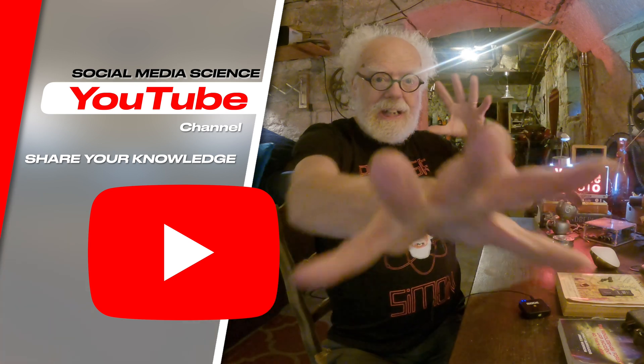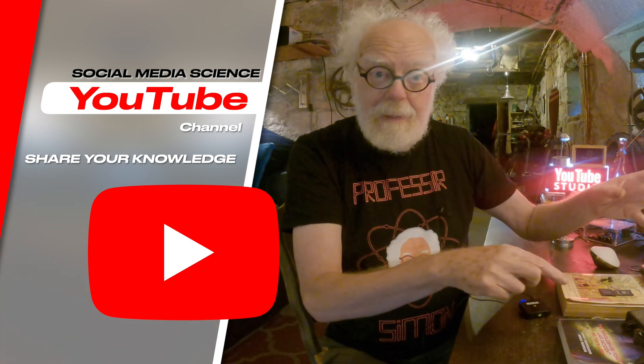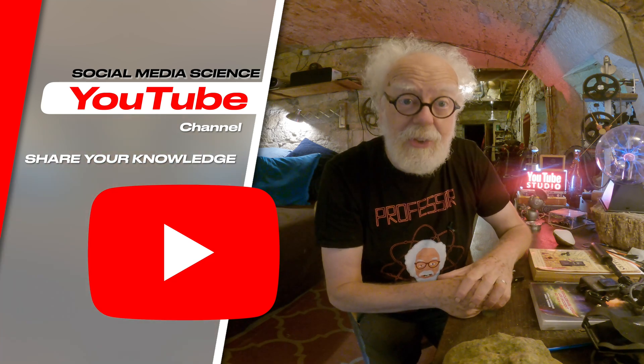Social media interactive science — get involved, become a patron, join my science club, and share your knowledge for the common good. Because the truth is out there.